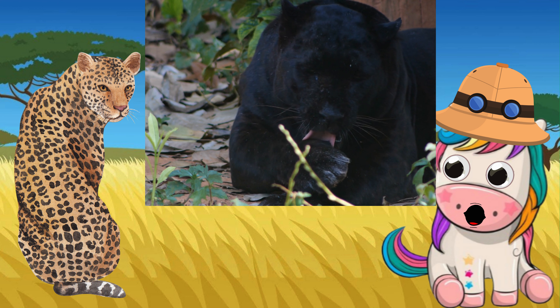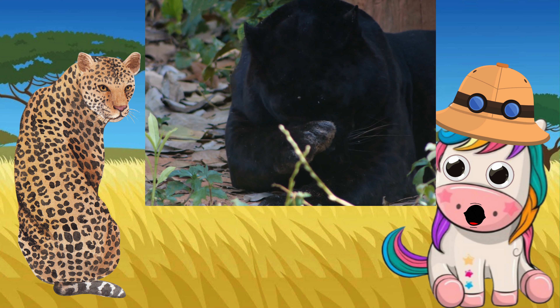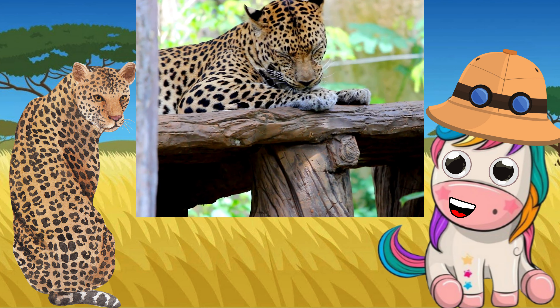Leopards are fast felines and can run at up to 58 km/h. They're super springy too and can leap six meters forward through the air. That's the length of three adults lying head to toe.